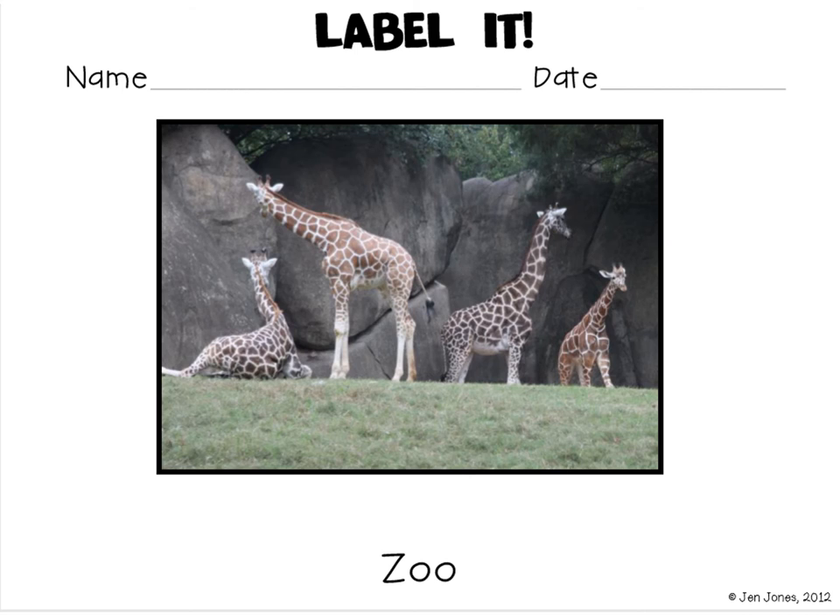Let's practice stretching our words and labeling. We could do rock. Stretch out rock with me, ready? R, ah, K — that's the letter R. Ah — O. K — at the end of a word, a lot of times it will have a C. R, ah, K — rock.